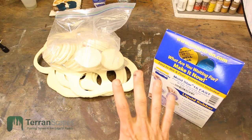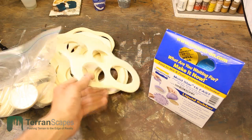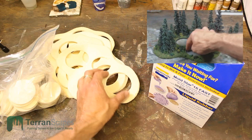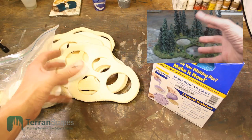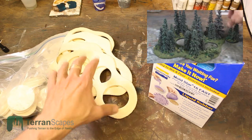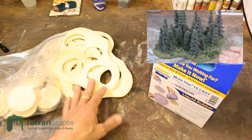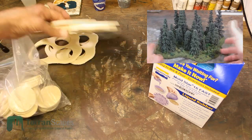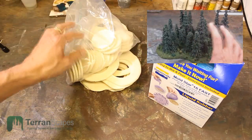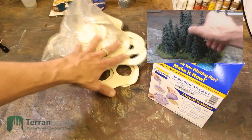Item number four in the giveaway is several casts of my original disc bases. If you're not familiar with the disc base system, these are inserts that fit into slots so you can pull out trees, gravestones, rocks, whatever you've done in your bases, allowing troops to move through them relatively easily. Since I've redone the bases with a retaining ring on the inside, I need these to go away. There are seven bases of various sizes, with discs to fill all of them, maybe a couple extra discs as alternates.